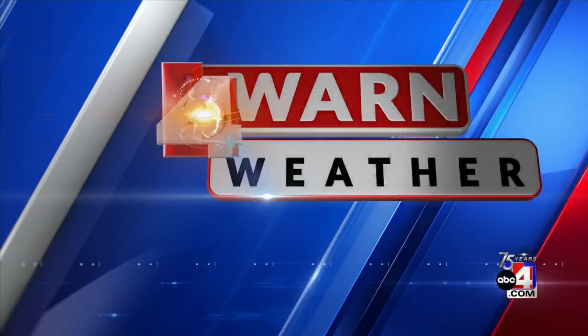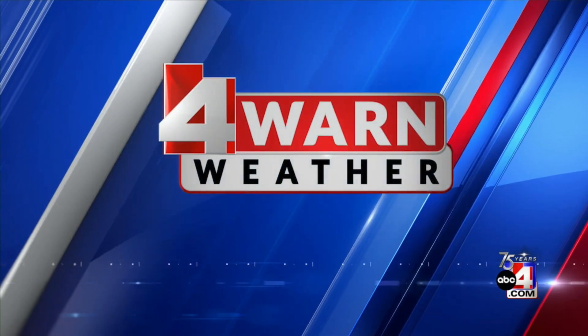Time now for your Forewarned weather with Thomas Keyboy. Good morning, Utah. Happy Wednesday — we're halfway through the work week.